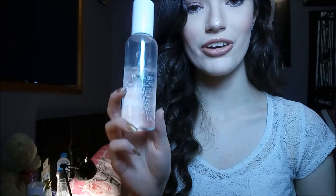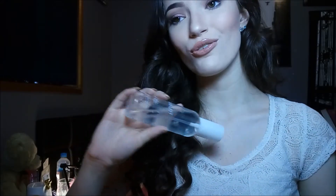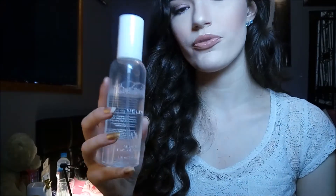Another favourite is the Inglot makeup fixer. I've been loving this product so much because it is summer here in Australia and I've been sweating a lot. This makeup fixer definitely helps your makeup stay in place, stops it rubbing off onto your clothes, and provides a nice film across your makeup to help it last all day long.